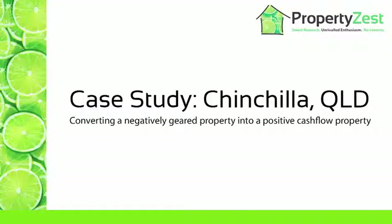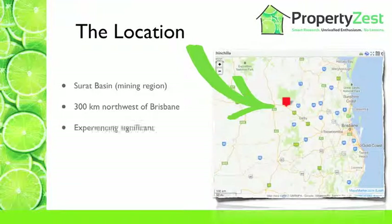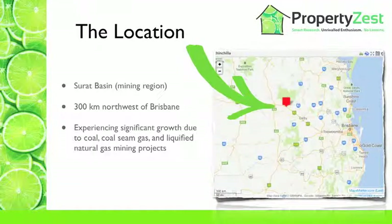Hello, it's Karen here from Property Zest, and I'm talking to you today about a case study where I've been looking at Chinchilla in Queensland. Chinchilla is located in southeast Queensland, and it's perfectly located in the Surat Basin, which is one of the key mining regions in Queensland currently.